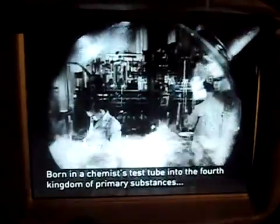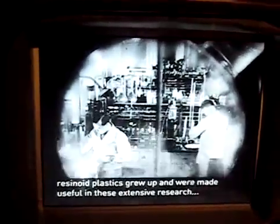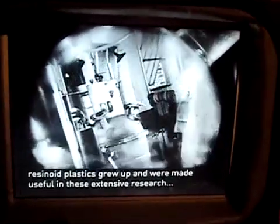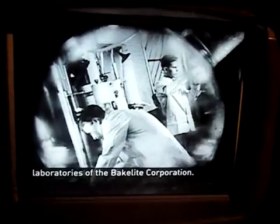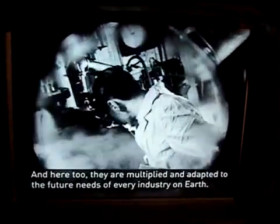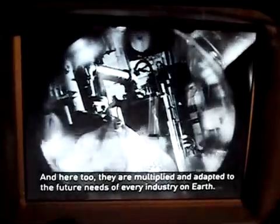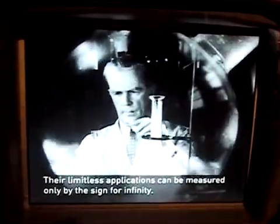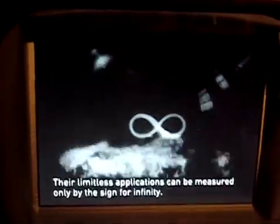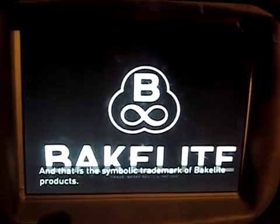Born in a chemist's test tube into the fourth kingdom of primary substances, the resinoid parts grew up in the remains of the most extensive research laboratories of the Bakelite Corporation. Here, too, they are modified and adapted to the future needs of every industry on Earth. Their limitless applications can be bounded only by the limits of infinity. And that is the symbolic trademark of the Bakelite Islands.